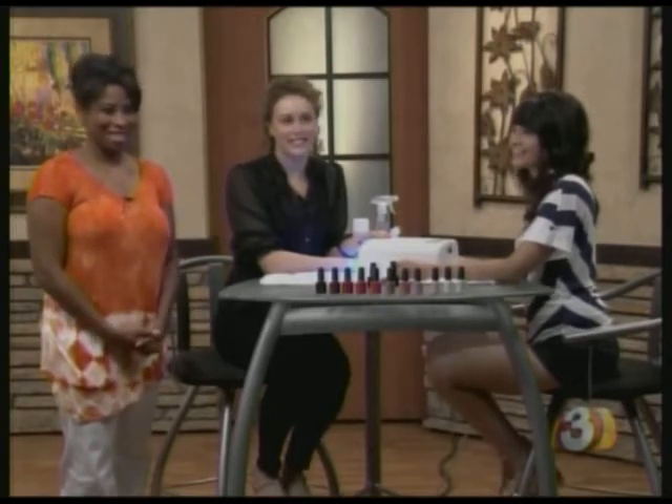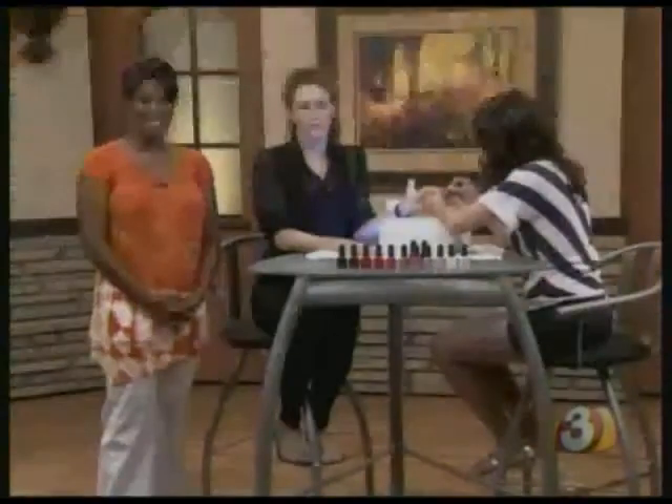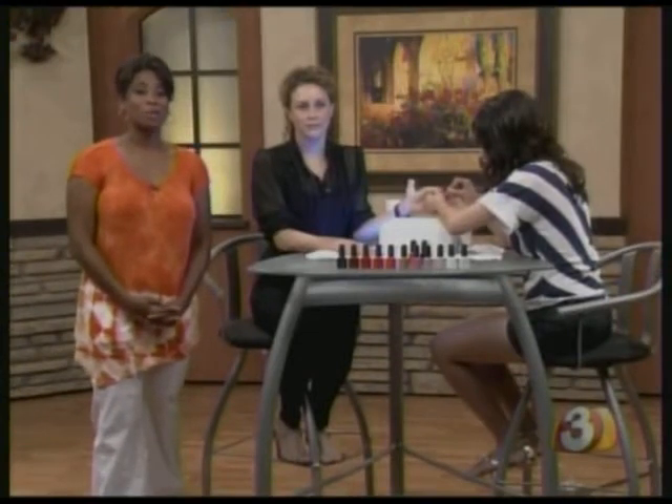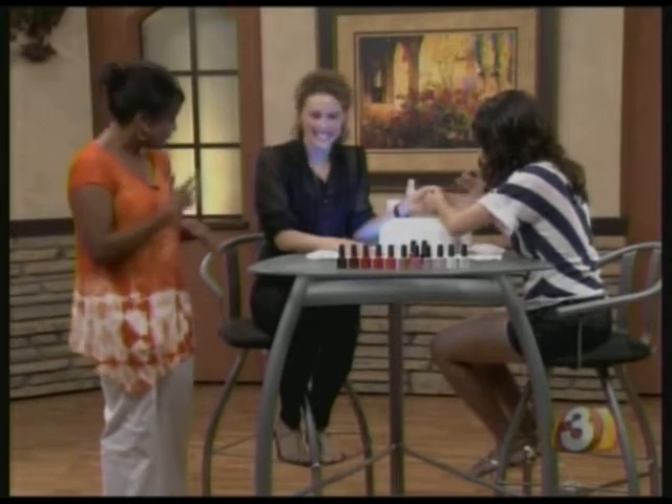A lot of people are going away this summer to the beach, so they need some tips for keeping nail polish on a little bit longer. Stephanie Colson from Sun Drops Nail Spot is here to show us the newest nail craze called Shellac. I've heard of shellacs, but Shellac — tell us about that.